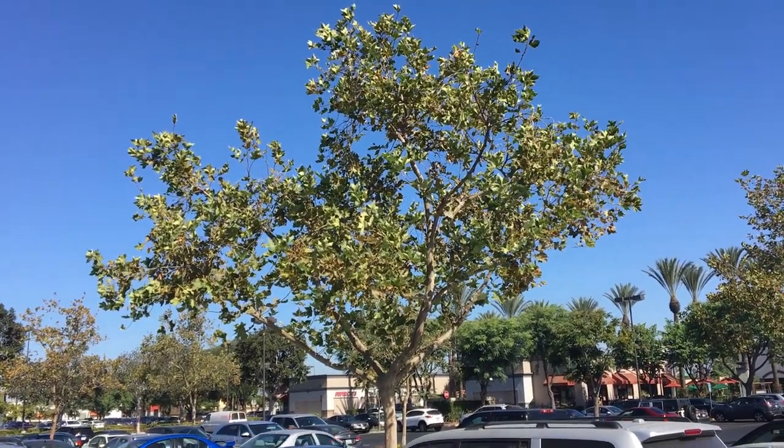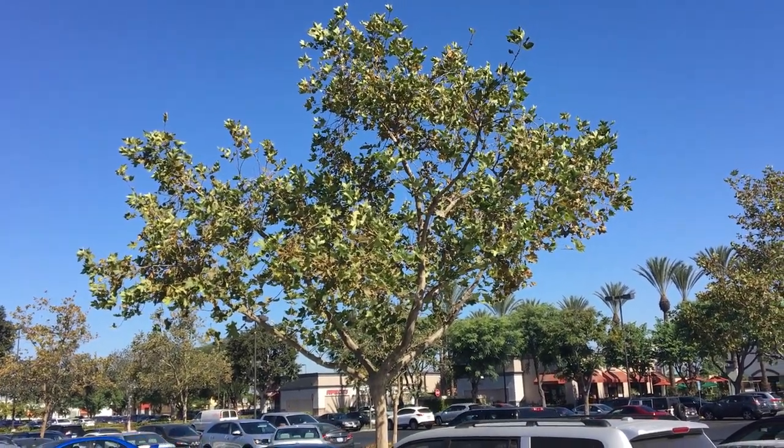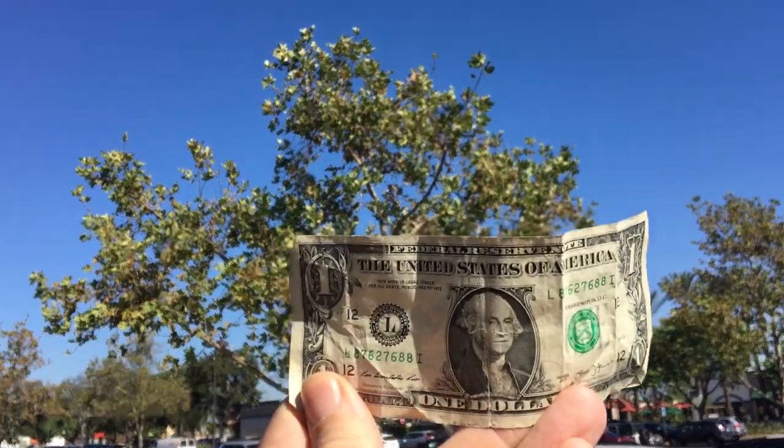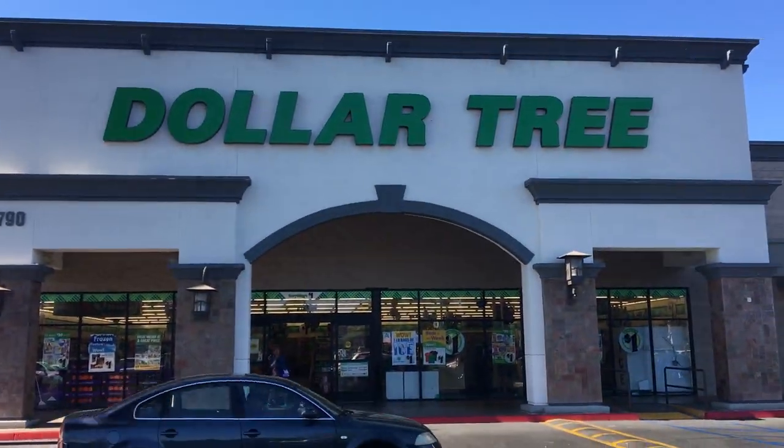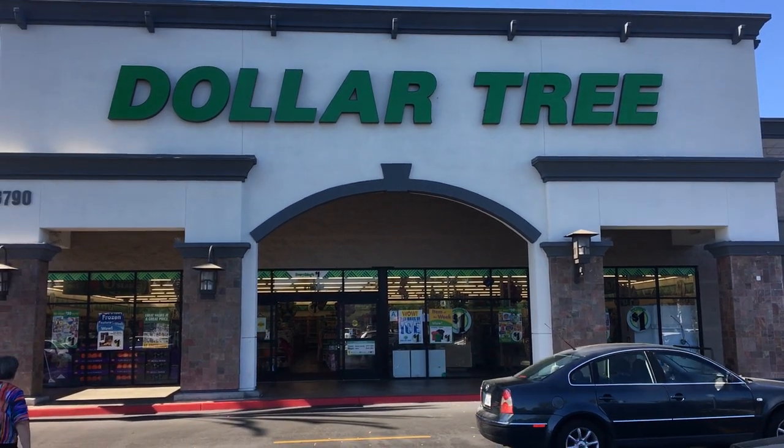Hey everybody, it's Billy Bomb Proof. You know we all love trees, and you know we all love dollars. So let's start a business, and let's call it... Crack! Somebody already beat me to the idea.